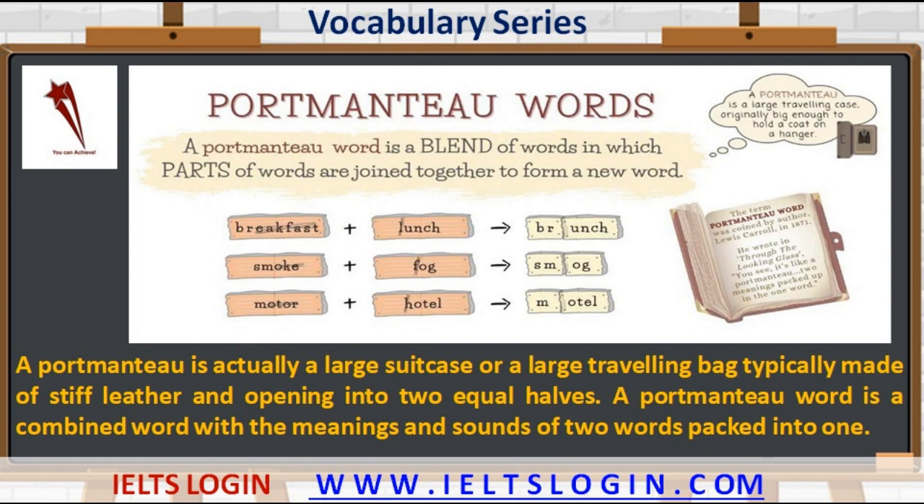Greetings to all. Welcome to our YouTube channel IELTS Login. We are here with yet another video in the vocabulary series. So let's get started.